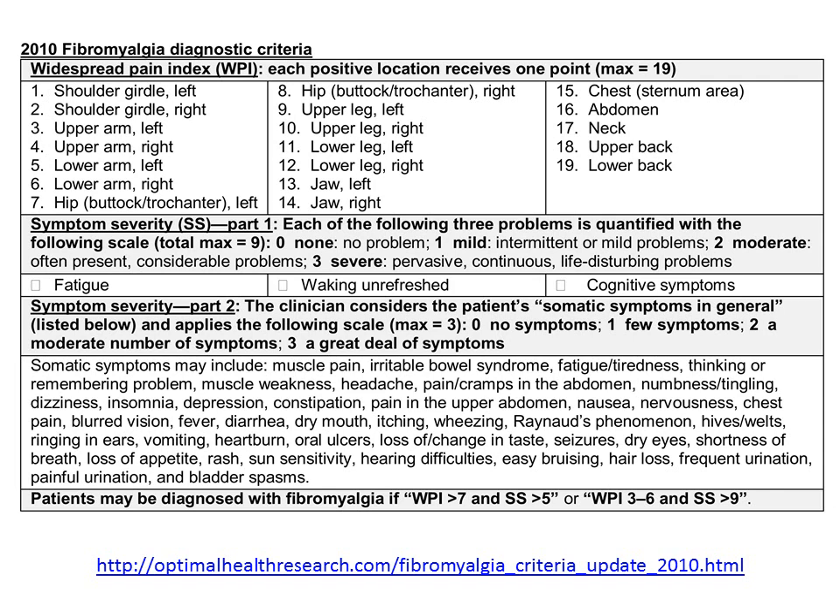Let's contrast these new criteria with the older criteria reviewed previously. These are the 2010 fibromyalgia diagnostic criteria. For the Widespread Pain Index, each positive location receives 1 point for a maximum of 19 points — quite different from the 1990 criteria. The new locations include shoulder girdle, upper arm, lower arm, hip and buttock area, upper leg, lower leg, jaw, chest, abdomen, neck, upper back, and lower back. The generality of these locations, in contrast to the rather specific fibromyalgia tender points of the previous criteria, means that a lot more patients are going to end up being diagnosed with fibromyalgia.